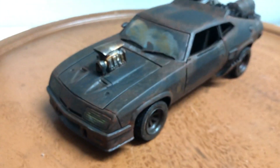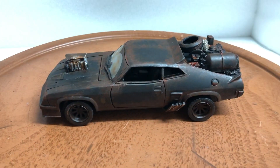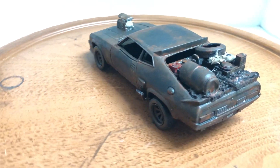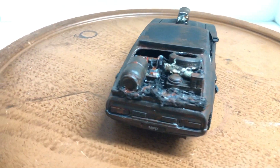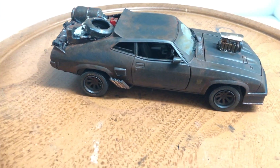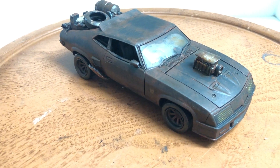It'll be on eBay shortly. I've gotten a couple of requests since my last one, so if you want it, feel free to buy it. If you have any questions, feel free to ask. Again, it's 1/24 scale and comes with its original Greenlight box.